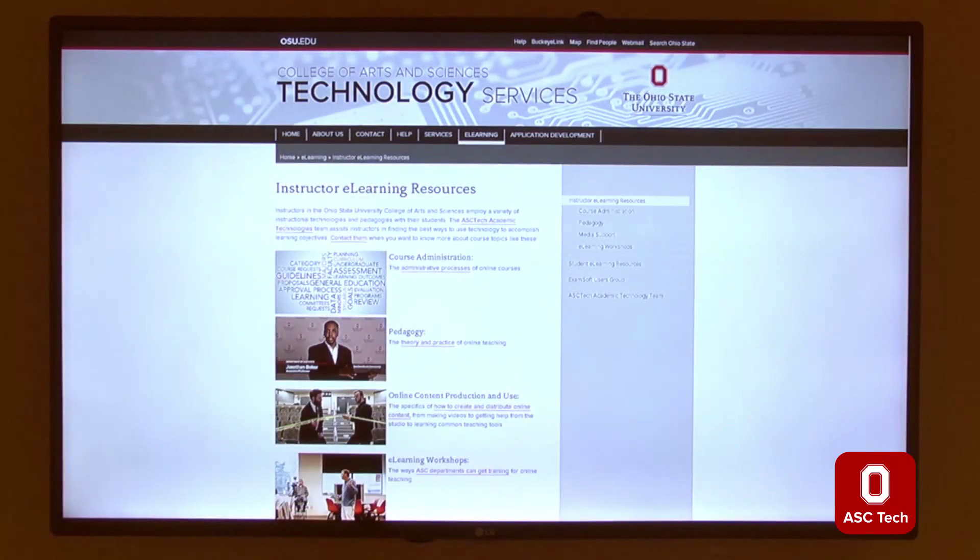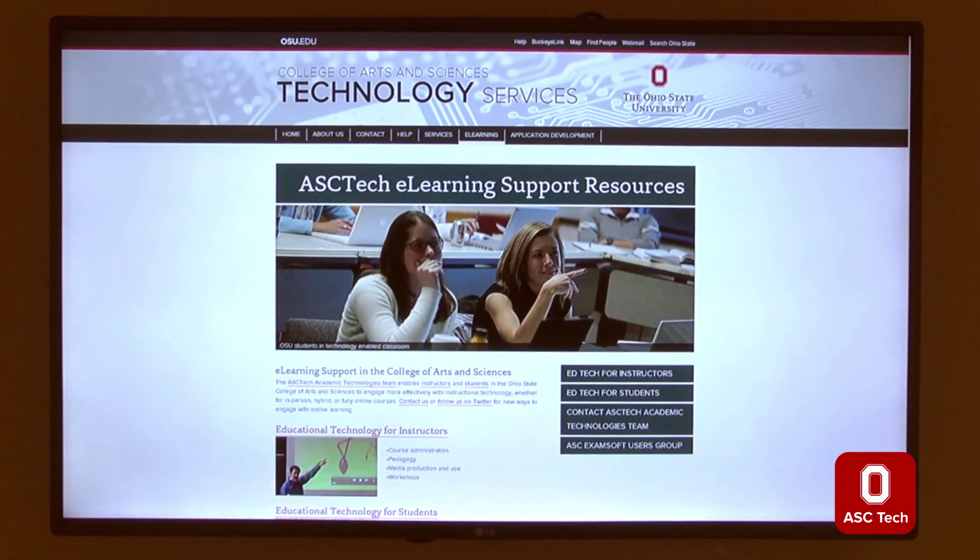Looking to communicate with your students, staff, and faculty in a new way? Let ASC Tech show you how Raspberry Pi can turn your old monitors and walls into digital signage.